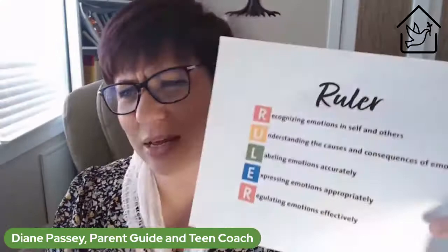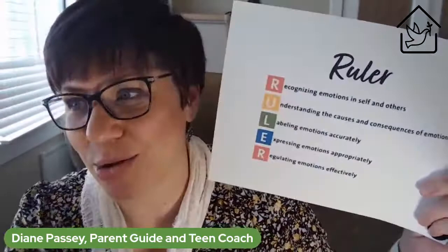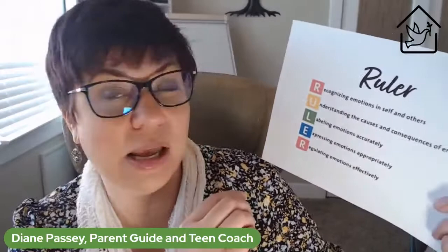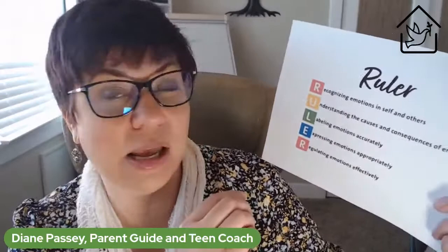Marc Brackett has a technique called the RULER: Recognizing emotions in yourself and others, Understanding the causes and consequences of emotions, Labeling them correctly, Expressing emotions appropriately, and Regulating emotions effectively. You can watch his TED Talk online, grab his book, or visit his website. He explains how we use the RULER technique to help our kids recognize and regulate emotions, so they can become healthy, emotionally intelligent adults, teenagers, and parents.